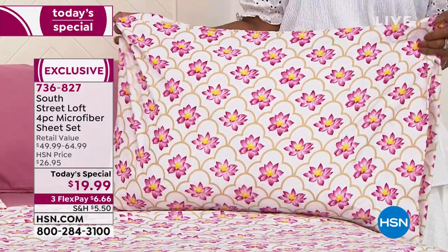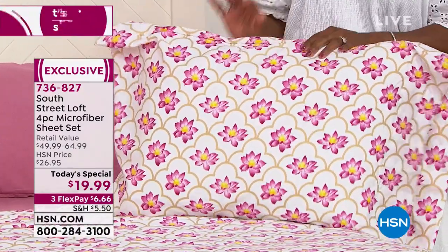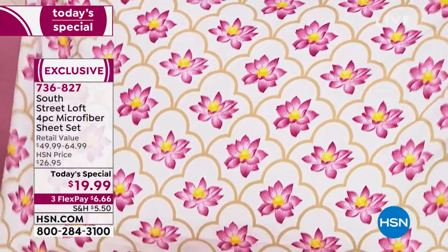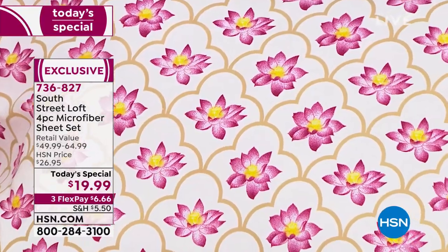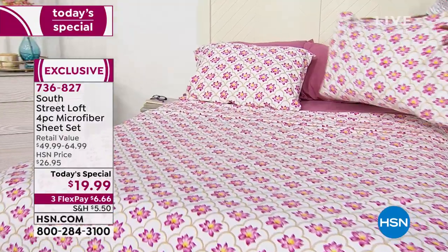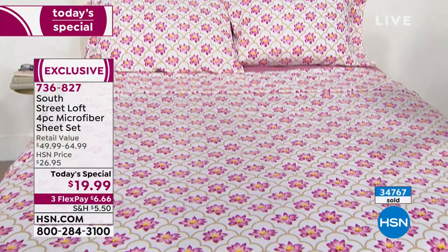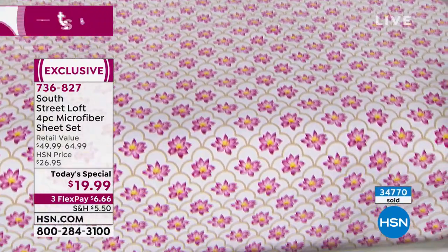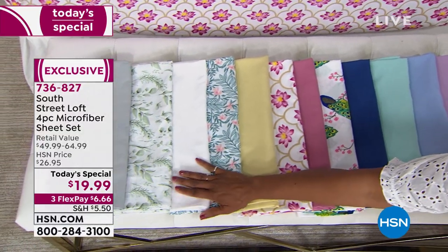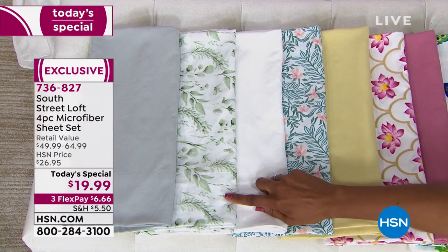Which is your favorite, Tamara? It's hard to choose. I really didn't think about the lotus until I saw it on the bed. When I see it here it's really uplifting — it's a different way to do a floral. But then I really like the eucalyptus because to me it's so soothing, very calming. That's the eucalyptus right there. If that's what you need in your life right now, go for that eucalyptus.